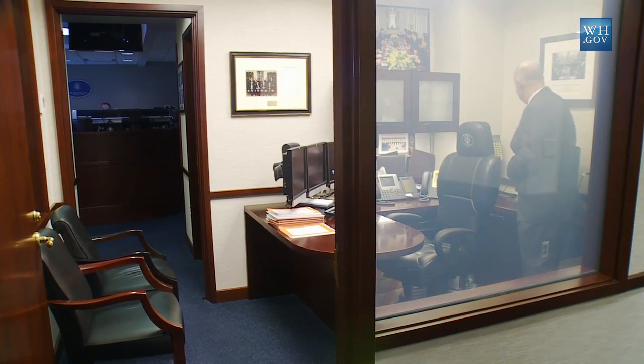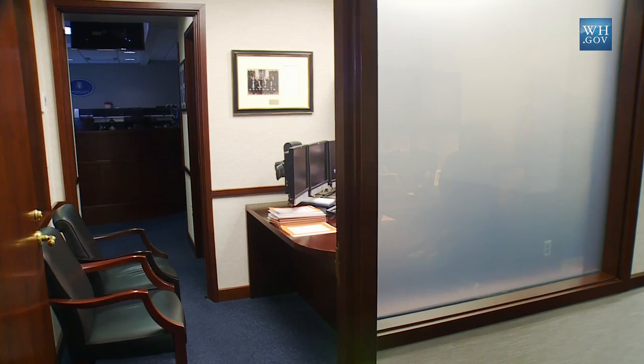One of the cool features of this particular room in the White House Situation Room is the opportunity to provide privacy for the president if he's making a head-of-state phone call from the Situation Room itself. We're able to fog the windows to give him that level of privacy.